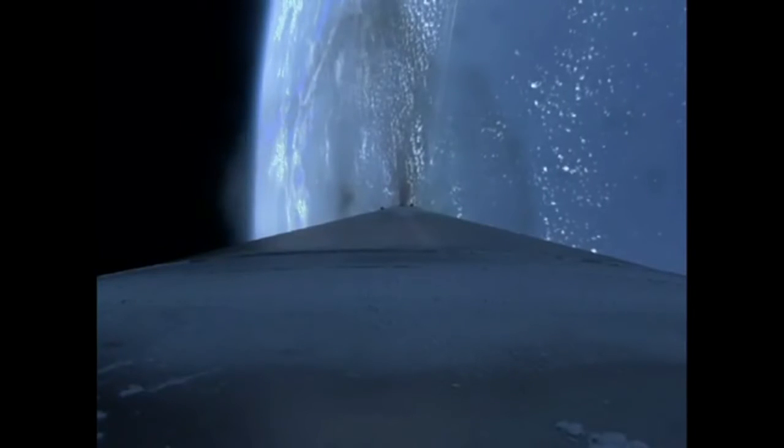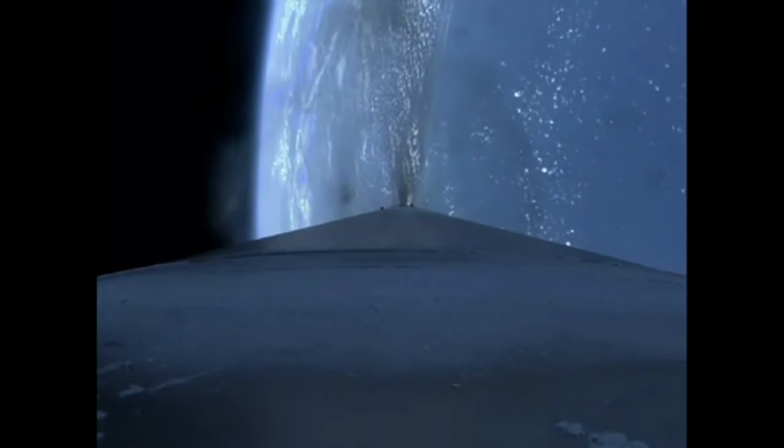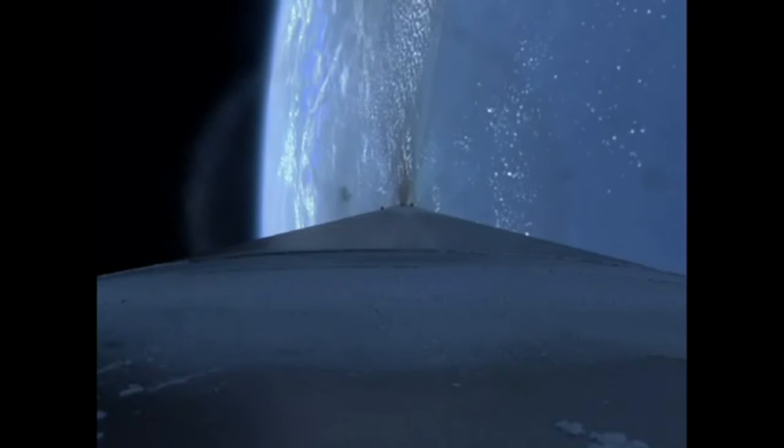Coming up on our next booster throttle segment. And the booster has throttled down. Engine response looks good. Body rates continue to look good as we accelerate at 4 G's. Range track shows the vehicle right down the middle of the corridor.